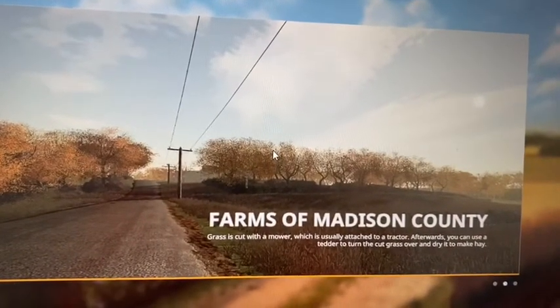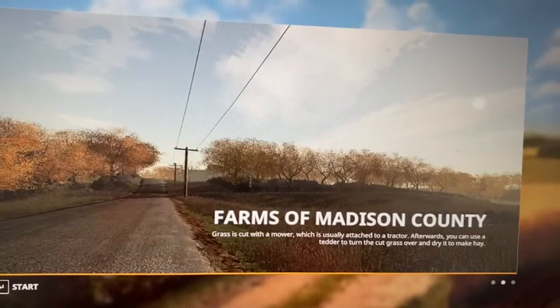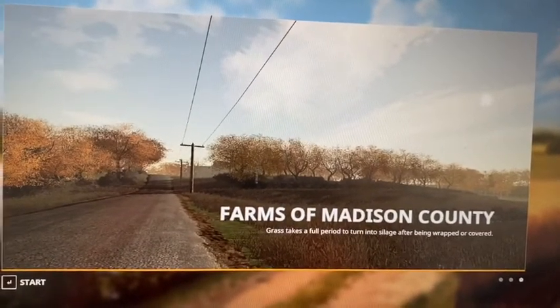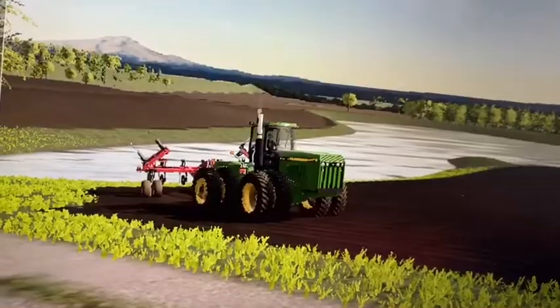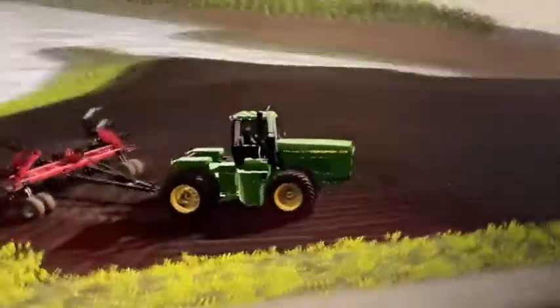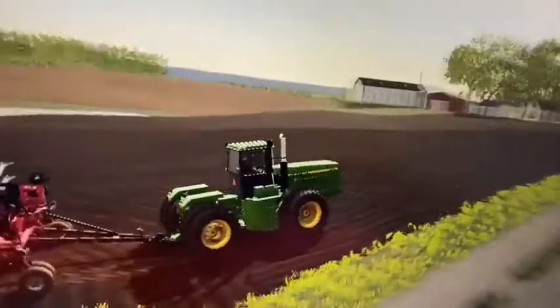Happy Saturday and welcome back to the 1980s on Farms in Madison County — my bad. We're going to be doing this map. It is a real-life location. We're going to be doing it as accurate as possible with a couple of errors. Happy Saturday to you here as we are on the Farms in Madison County. This is based off of a real place, like I said.